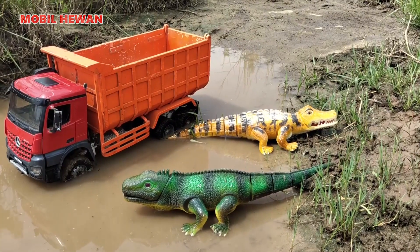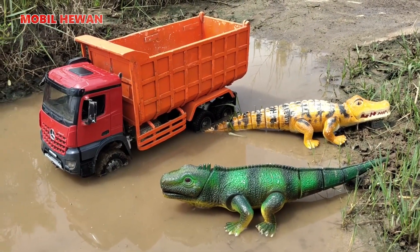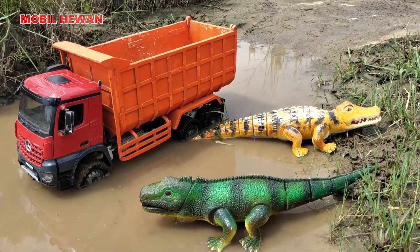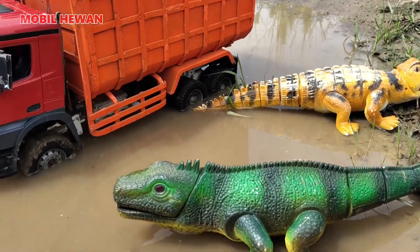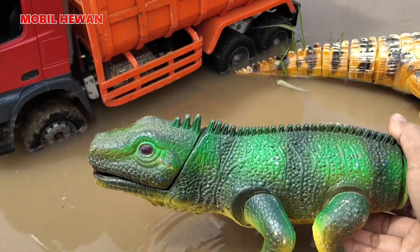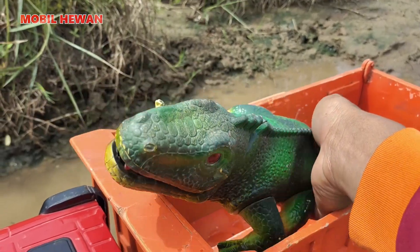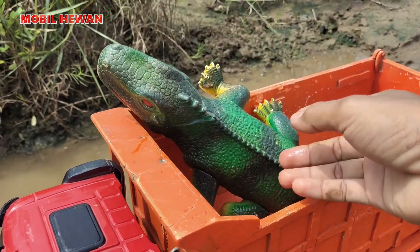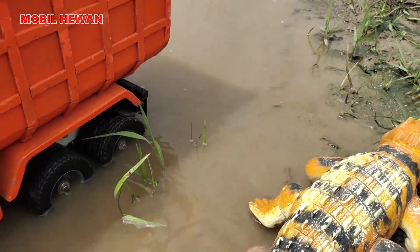Hello, teman-teman. Hari ini kita akan muat buaya ke atas mobil truk tronton ya. Kita naikkan buaya ini ke atas mobil truk tronton. Kita mulai dari iguana dulu nih. Iguana besar sekali, teman-teman. Kita naikkan ke atas bak truk. Lalu yang berikutnya ada buaya. Buaya rawa nih, teman-teman.